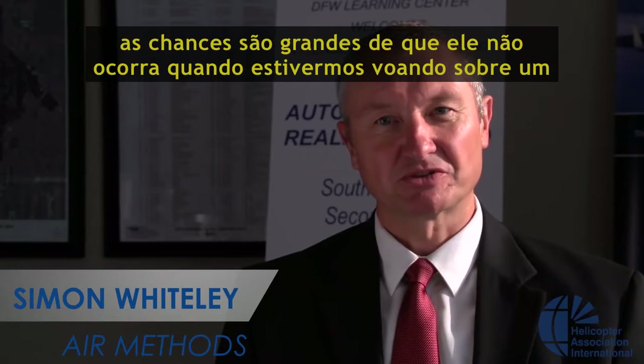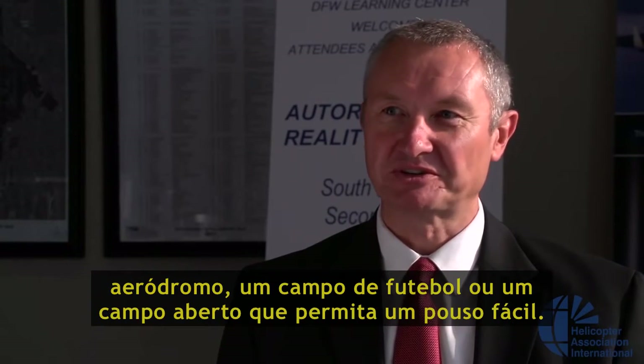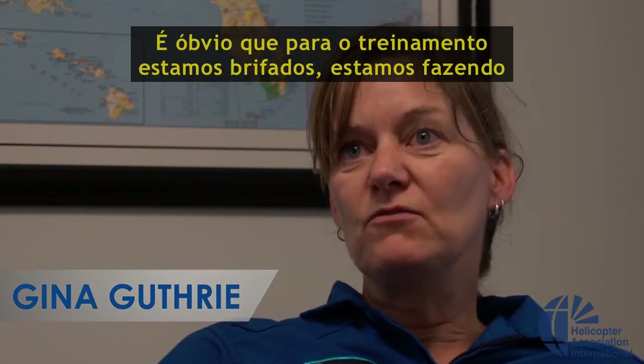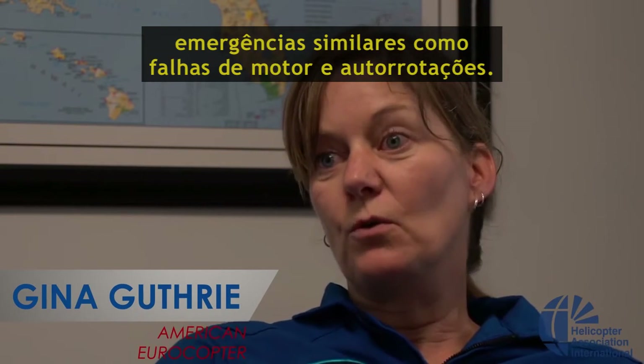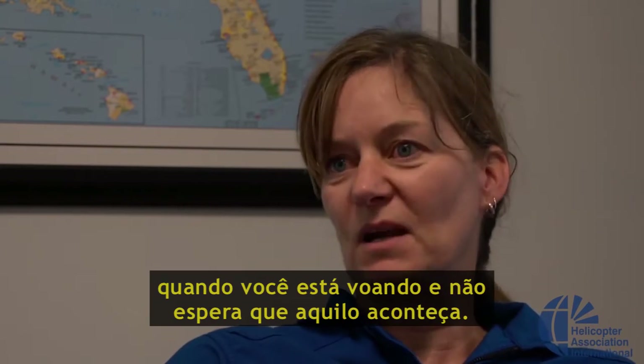It's sod's law — it's never going to happen over a convenient airfield or nice big clear football field in order to make a landing. In training, obviously, we're briefing, we're doing simulated engine failures or autorotations, so you know it's coming. It's a whole different scenario if you're out there flying and not expecting it to happen.